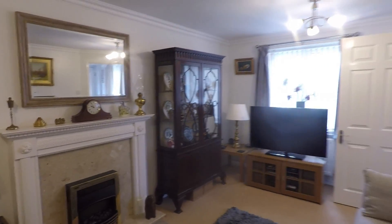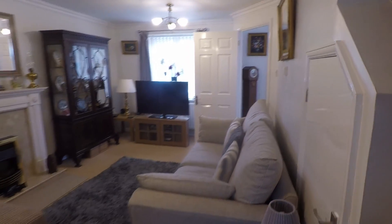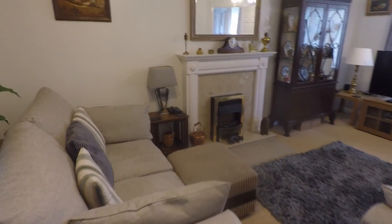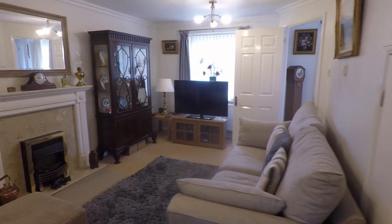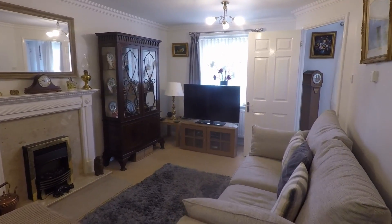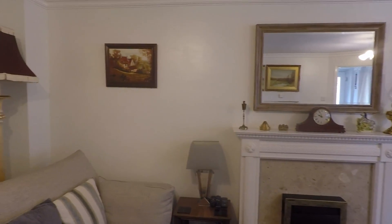There's under-stairs storage and plenty of room to fit any living furniture. The sofas in here at the moment are quite bulky and you've still got a lot of space to move around, so that should give you a feel of the actual size of this room — you'll comfortably get a large three-piece suite in here and still have plenty of room. The walls and ceilings are smooth plastered with coving going around, and your stairs lead up to the first floor off the lounge.